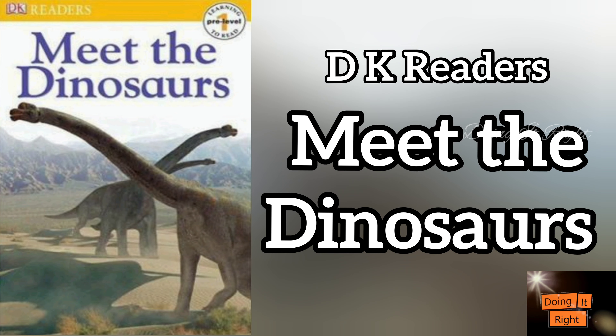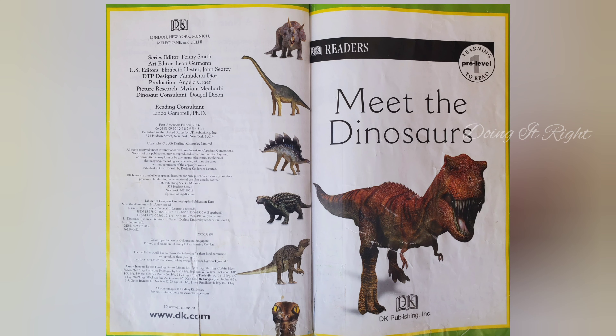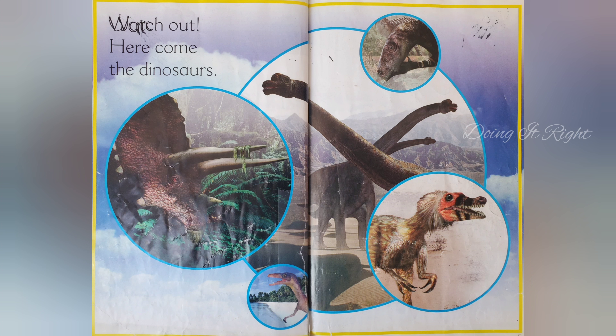Hi friends! Let's read Meet the Dinosaurs. Watch out! Here come the dinosaurs.